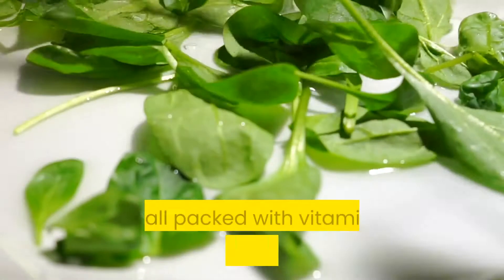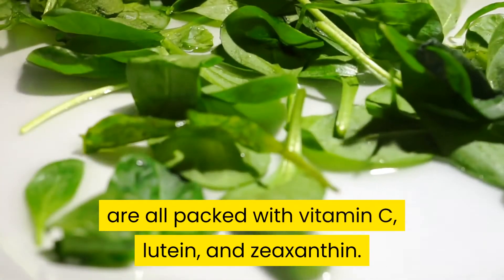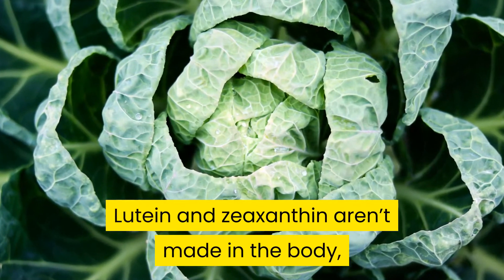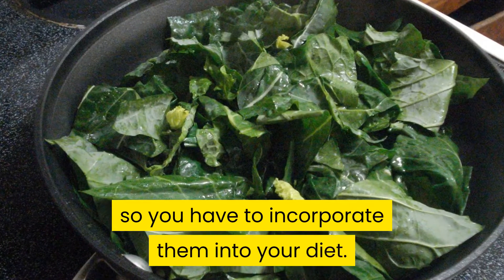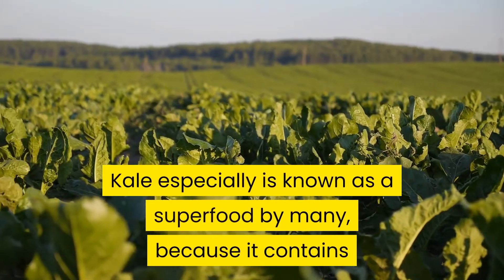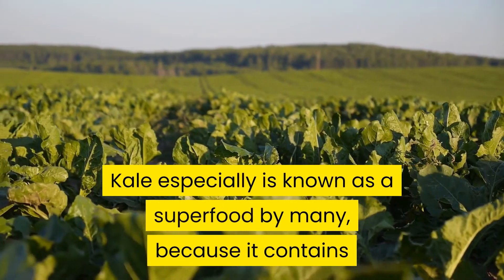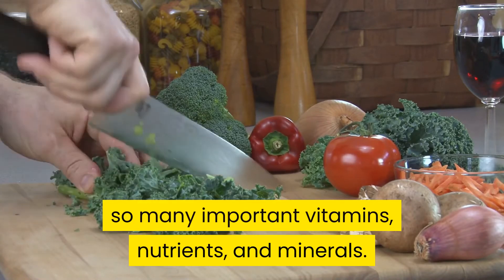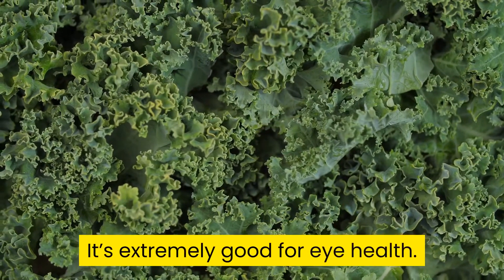Leafy green vegetables — spinach, kale, and collards — are all packed with vitamin C, lutein, and zeaxanthin. Lutein and zeaxanthin aren't made in the body, so you have to incorporate them into your diet. Kale especially is known as a superfood by many because it contains so many important vitamins, nutrients, and minerals, making it extremely good for eye health.